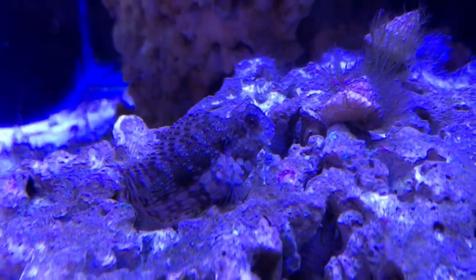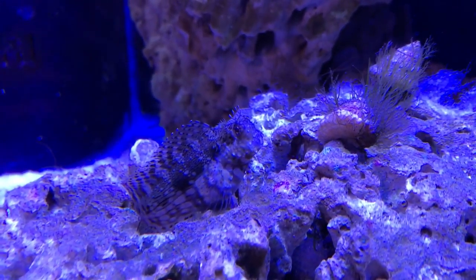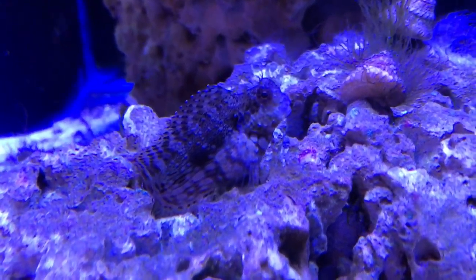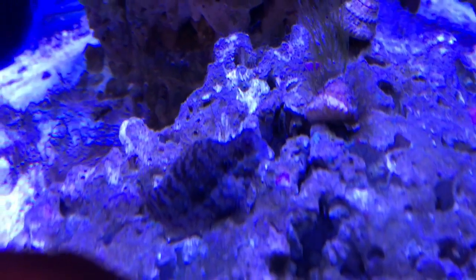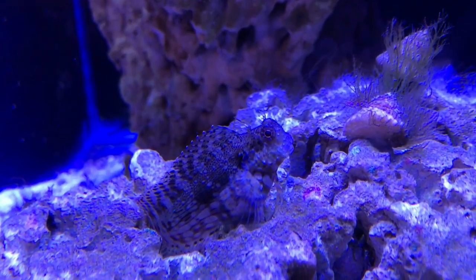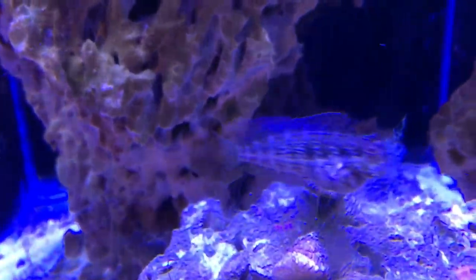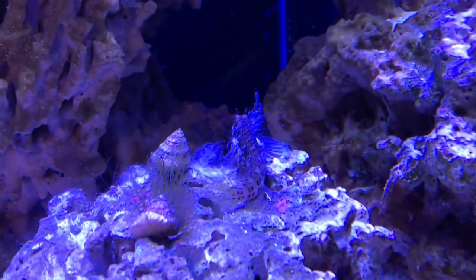Then I have a sailfin blenny who also assisted with the takedown of the algae — as you can see his gut is full. I've named the sailfin Frank, because Frank the tank goes off and eats anything and everything all the time. We might even get to see him do that here — yep, there he goes. He just takes a little snack every once in a while, but you can see how fat that gut is.